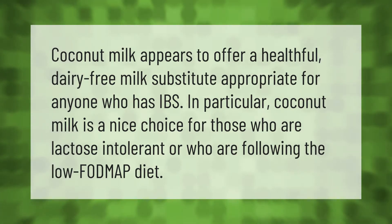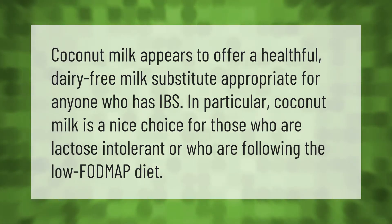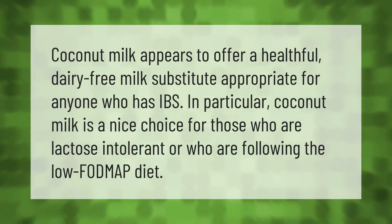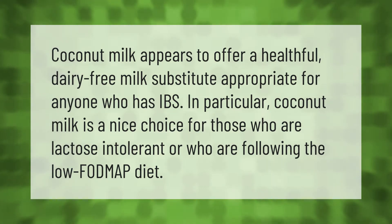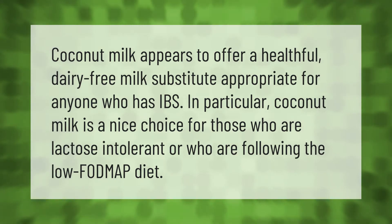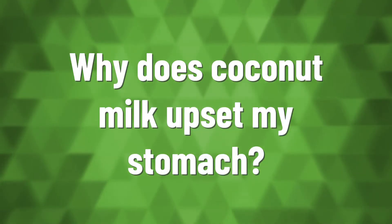Coconut milk appears to offer a healthful dairy-free milk substitute, appropriate for anyone who has IBS. In particular, coconut milk is a nice choice for those who are lactose intolerant or who are following the low FODMAP diet.